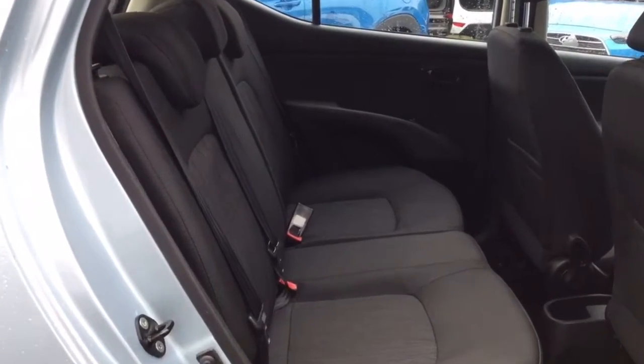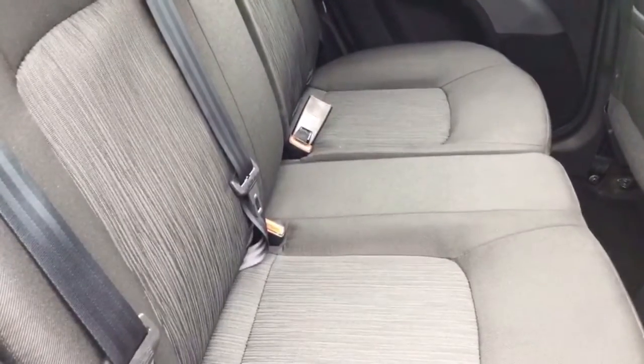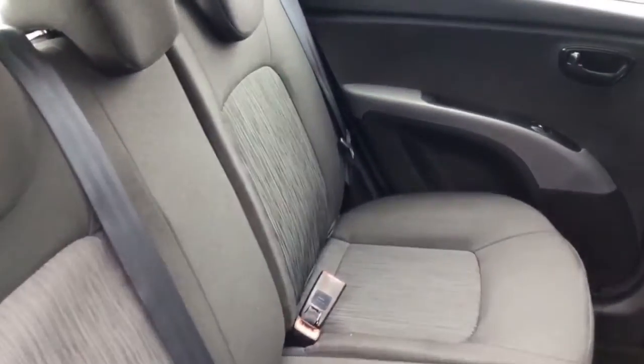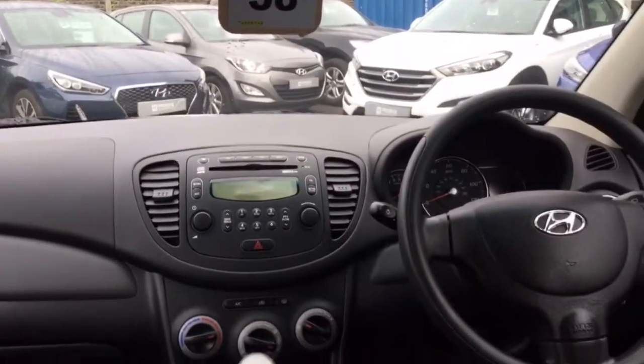Moving inside the car, you can see there is a black cloth interior with a little bit of a pattern to the cloth as well, which makes it look really nice. There are two isofix points on the rear seats, along with three seat belts.